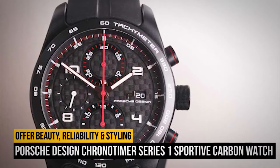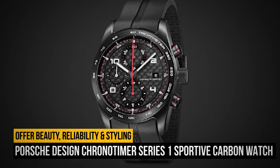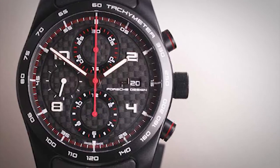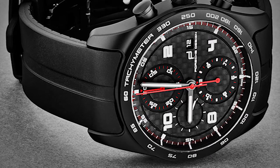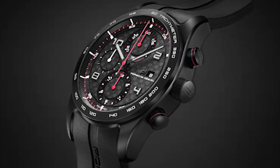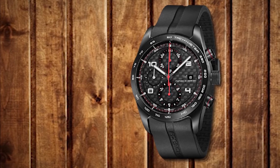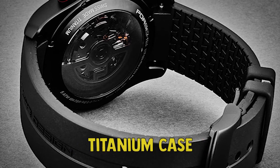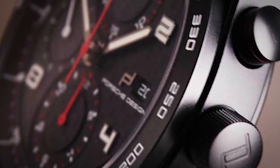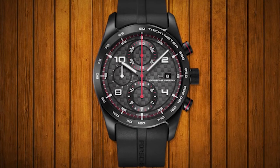Number 8: the Porsche Design Chrono Timer Series 1 Sportive Carbon Watch. Seeing as how Porsche Design is an offshoot of one of the most impactful and important car manufacturers of all time, it should come as no surprise that they've crafted some spectacular driving-inspired timepieces — nor that some of them come with carbon fiber in their construction. This beautiful automotive-inspired timekeeper boasts a prominent carbon fiber dial, a titanium case with a titanium carbide coating, a tachymeter bezel, and so much more. If you're a serious automotive enthusiast, whether you own a 911 or not, this is still a watch worth considering for its all-around beauty, reliability, and styling.